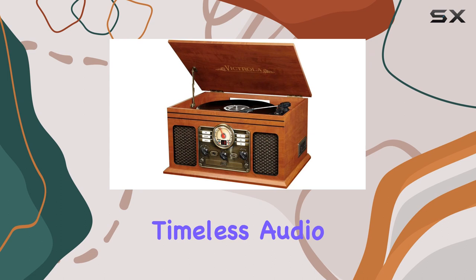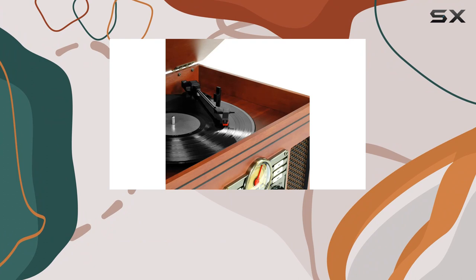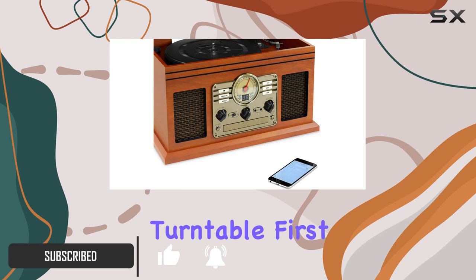Hey music enthusiasts, today we're diving into the world of timeless audio with the Victrola Nostalgic Classic 6-in-1 Bluetooth turntable entertainment center in mahogany, paired with its perfect companion, the Victrola wooden stand.